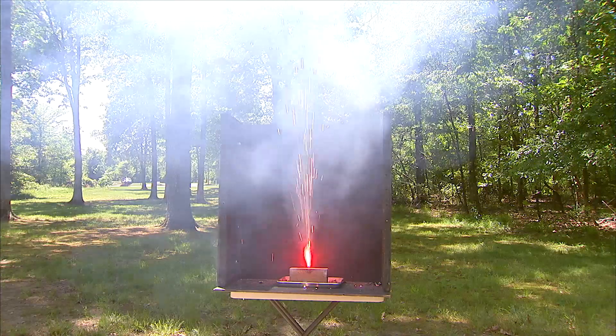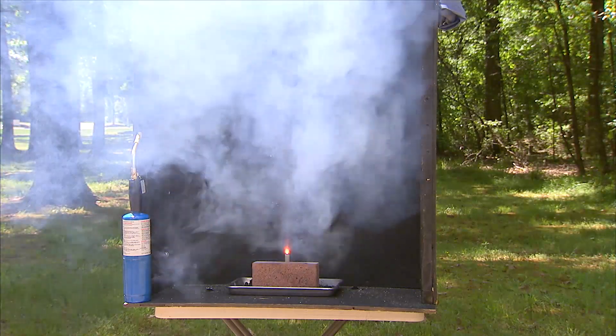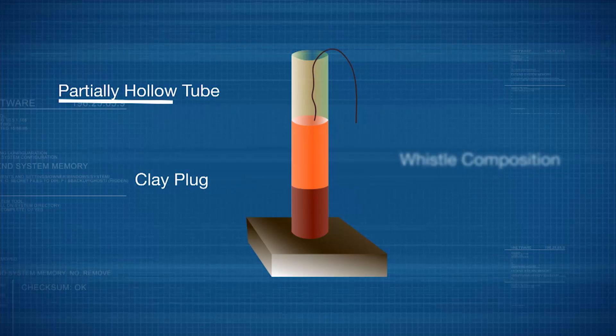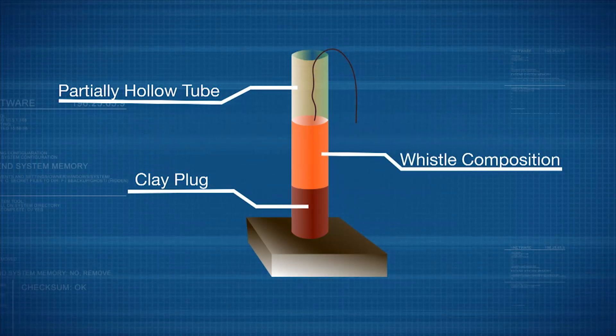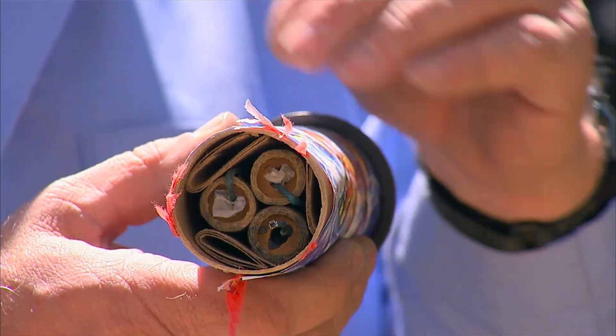A little bit of science can also mean the difference between a silent rocket or a whistle. Whistling fireworks are made with a narrow tube. A special mix of chemicals is packed tightly into half the tube so there are no air pockets. When lit, the empty part of the tube vibrates to make a whistle sound.